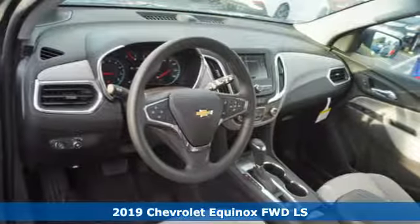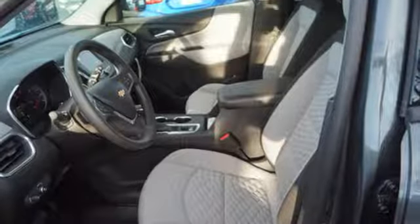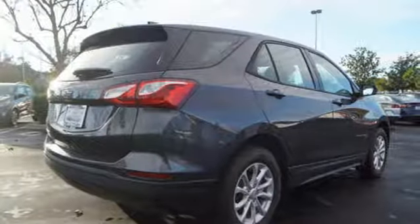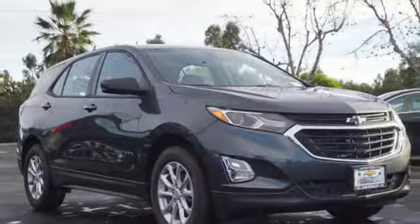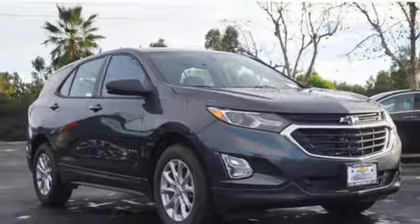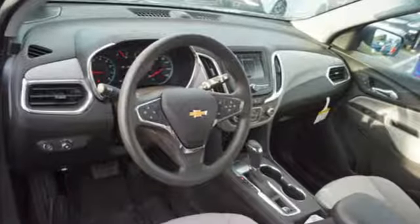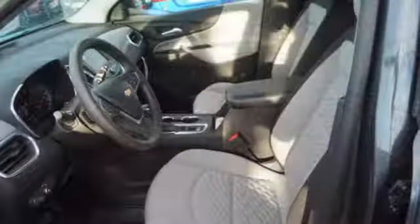It comes with all the amenities you need: automatic transmission, manual tilting steering column, Bluetooth streaming audio, configurable instrument gauges, manual telescoping steering column, doors and push-button start proximity key, external memory control, active grille shutters, Apple CarPlay, Android Auto, and intercooled turbo inline four-cylinder engine.